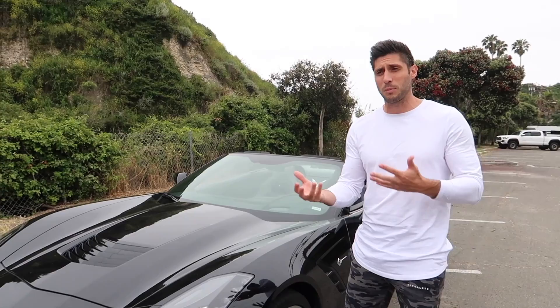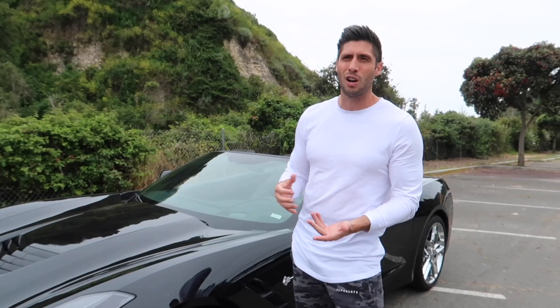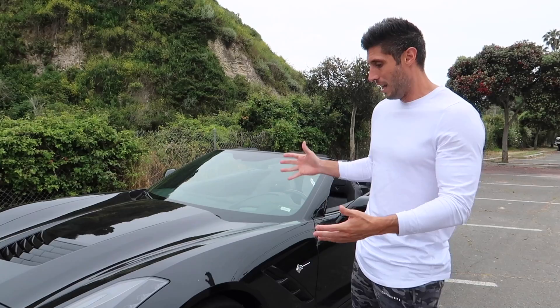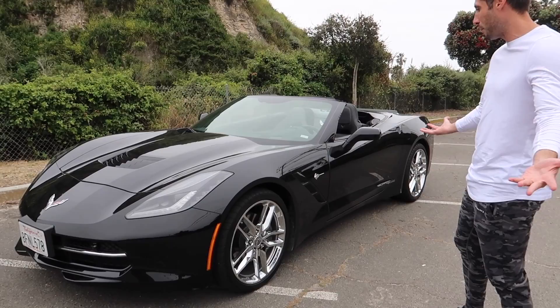So this is a 2019 Chevy Stingray Corvette, base model. Christina and I have been looking at getting into car content, mainly for her channel. I've never really been a big fan of Corvettes because you see them so often — they're American, not really super exotic — but after having this car all weekend, we love it. This is a C7, the seventh iteration of the styling, and they absolutely crushed it.